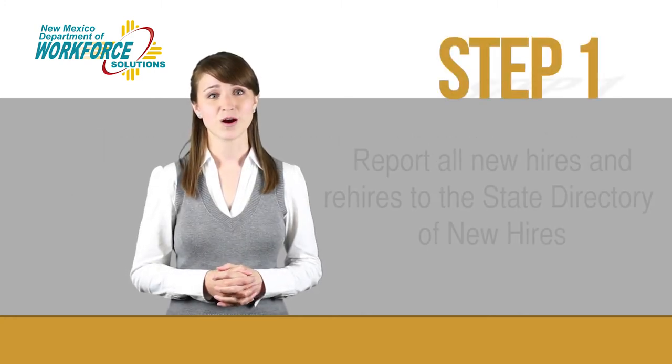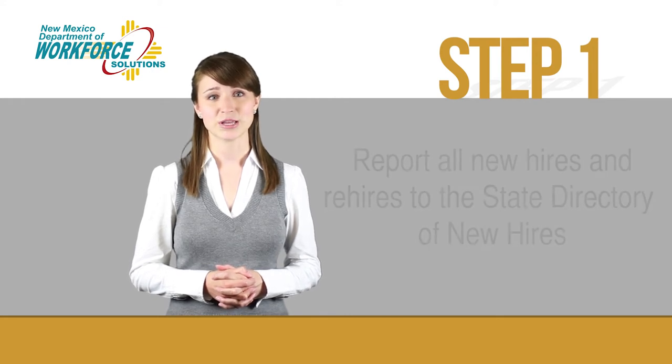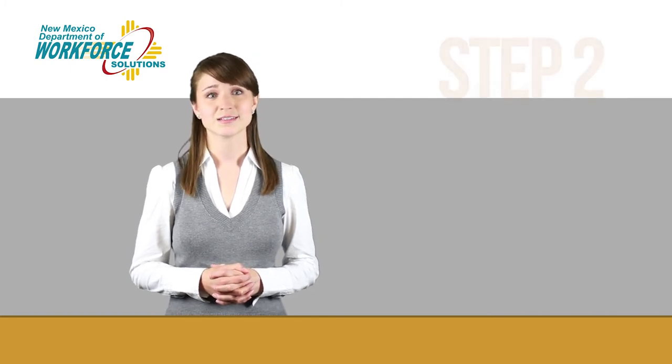Step 1. Properly report all new hires and rehires to the State Directory of New Hires, no later than the due date. Timely reporting of this information helps prevent payments to individuals who are no longer eligible because they have returned to work.